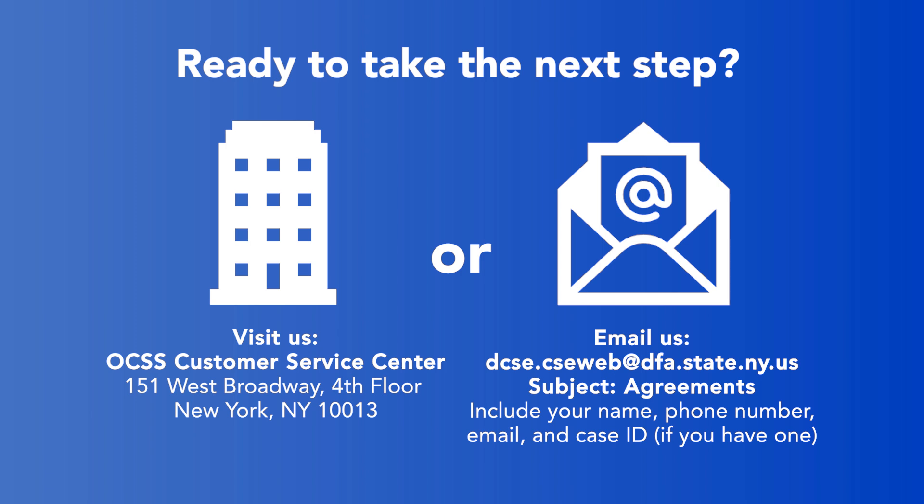Once we locate the other parent, we can contact them on your behalf to see if they are interested in participating. Then we can begin the process.